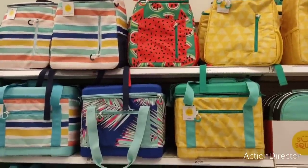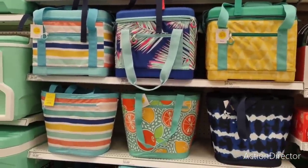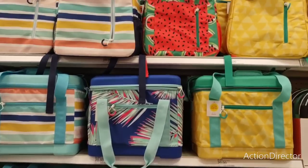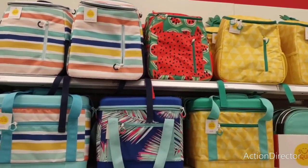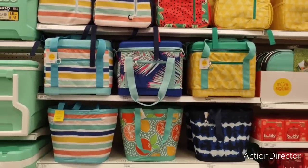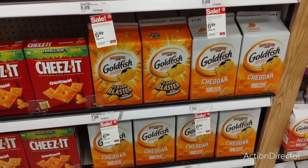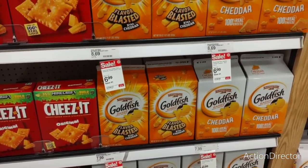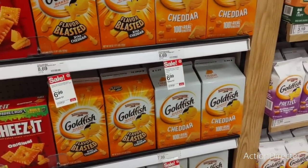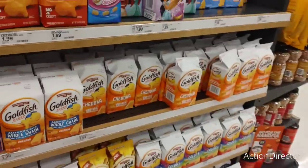They're all twenty dollars, they're cute - the totes are ten dollars, which is really nice. They do have this big container of goldfish for $6.99 - a dollar off. I'm trying to think if I want it, or they have the smaller ones for $1.99.